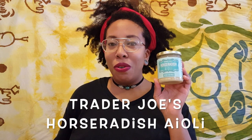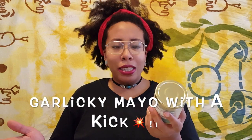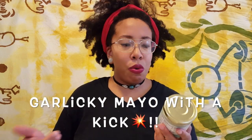So the first thing we have here is the Trader Joe's horseradish aioli. This is going to be like a tart mayonnaise basically. I'll probably end up putting it on sandwiches or trying out an egg salad with this.